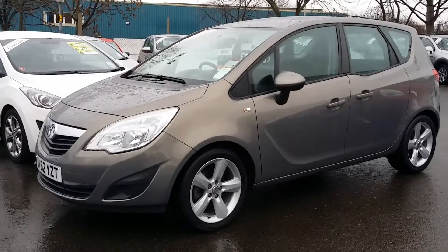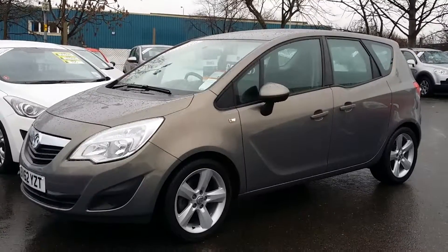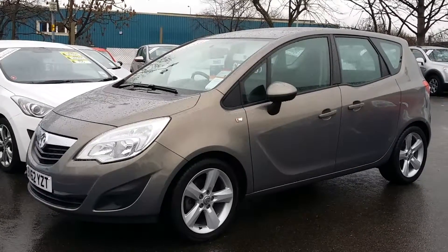All cars come with a 12-month warranty as well as a full vehicle health check. To reserve this car online, click to the right of the video. Thank you for visiting Sturgis.